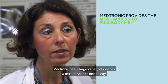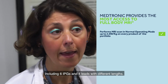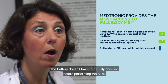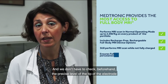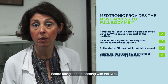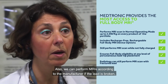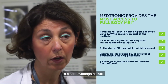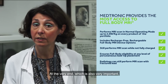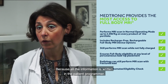Medtronic has a large variety of devices with SureScan technology, including six IPGs and four leads with different lengths. The battery does not have to be fully charged before performing the MRI, and we don't have to check beforehand the precise level of the tip of the electrode before proceeding with the MRI — this is a clear advantage. Also, we can perform MRIs according to the manufacturer even if the lead is broken, which is a clear advantage as well. Finally, eligibility of the patient for MRI is easy with the SureScan technology because all the information is written in the patient programmer.